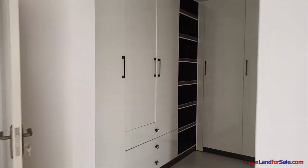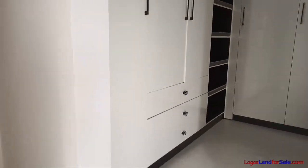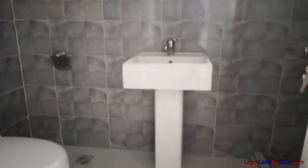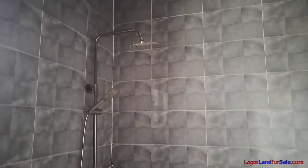See this beautiful closet here. In this direction, we have the bedroom en-suite for the master, with the wash and sink, the toilet, and the shower.